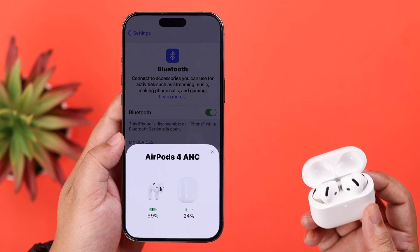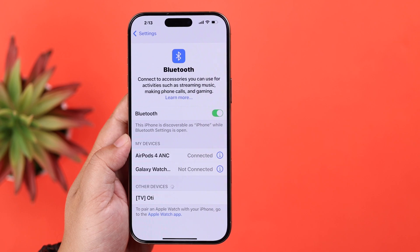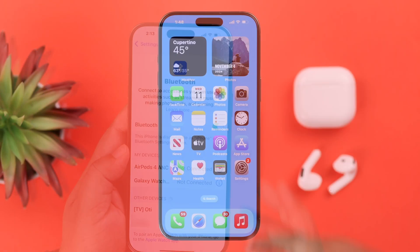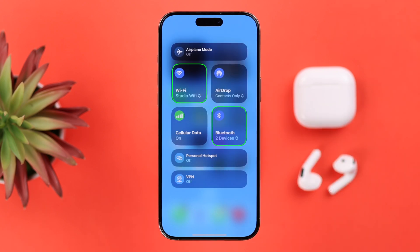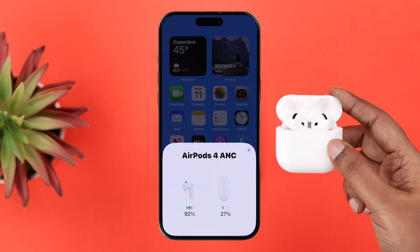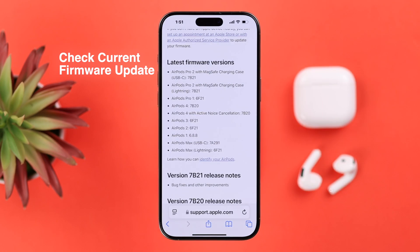First of all, make sure you are not out of the Bluetooth range of your iPhone when you are wearing your AirPods 4. Also make sure Wi-Fi and Bluetooth are enabled on your device, because if they are not, this might cause disconnection issues. Also make sure both the pods including the case have enough charge.